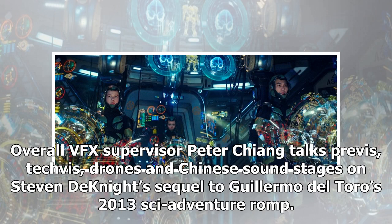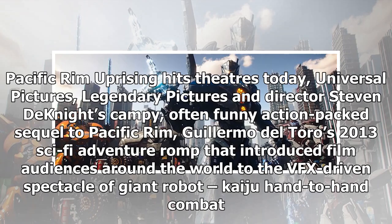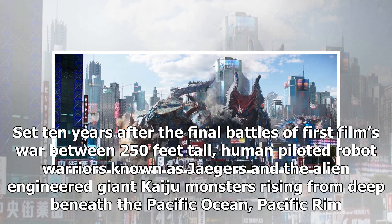Overall VFX supervisor Peter Chang talks previz, techvis, drones and Chinese sound stages on Stephen DeKnight's sequel to Guillermo del Toro's 2013 sci-fi adventure romp. Pacific Rim Uprising hits theaters today. Universal Pictures, Legendary Pictures and director Stephen DeKnight's campy, often funny, action-packed sequel to Pacific Rim introduced film audiences around the world to the VFX-driven spectacle of giant robot Kaiju hand-to-hand combat. Set ten years after the final battles of the first film's war between 250-feet-tall human-piloted robot warriors known as Jaegers and the alien-engineered giant Kaiju monsters rising from deep beneath the Pacific Ocean.